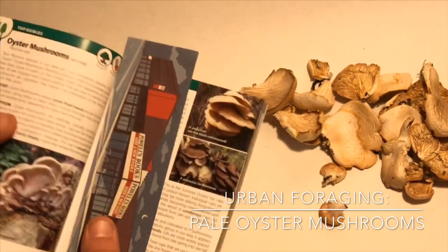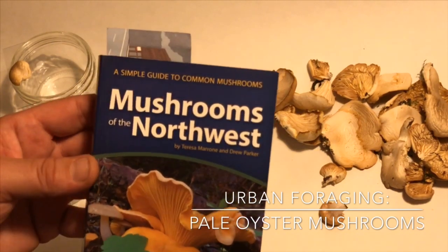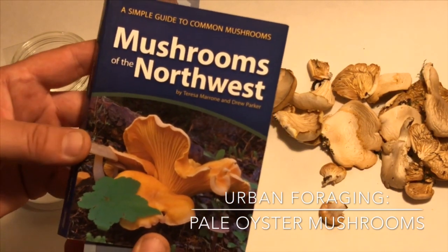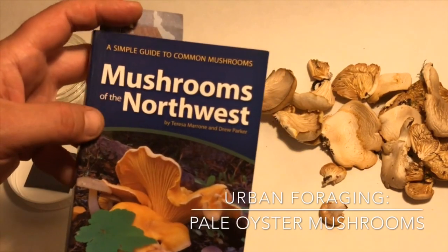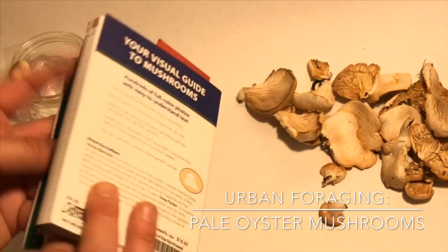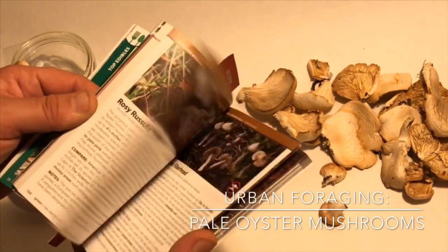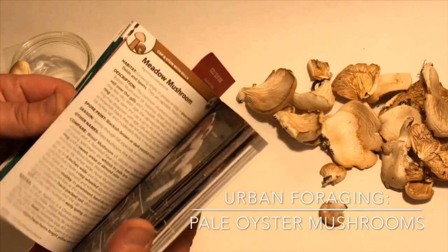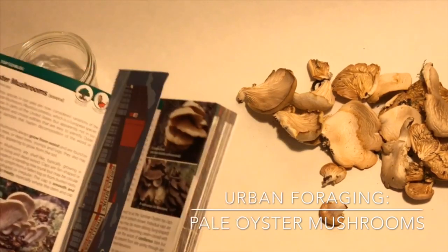I brought with me on my hike today this book that I picked up at Powell's Bookstore last week. This is called 'A Simple Guide to Common Mushrooms: Mushrooms of the Northwest.' They make these for different regions — I have a friend who has one for the Midwest. This is the 2019 edition, and the book was $16.95. It's really fantastic the way it's laid out — it shows you cap and stem with gills, then cap and stem with pores, and it tells you what the toxic mushrooms look like.